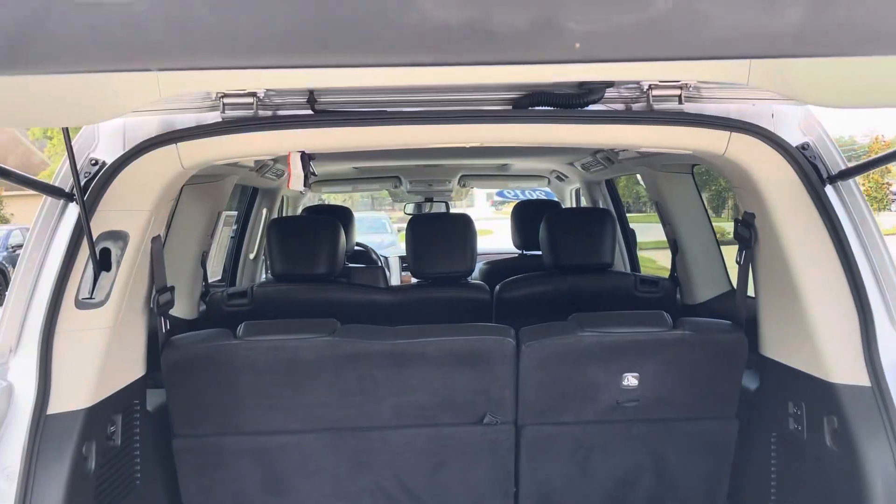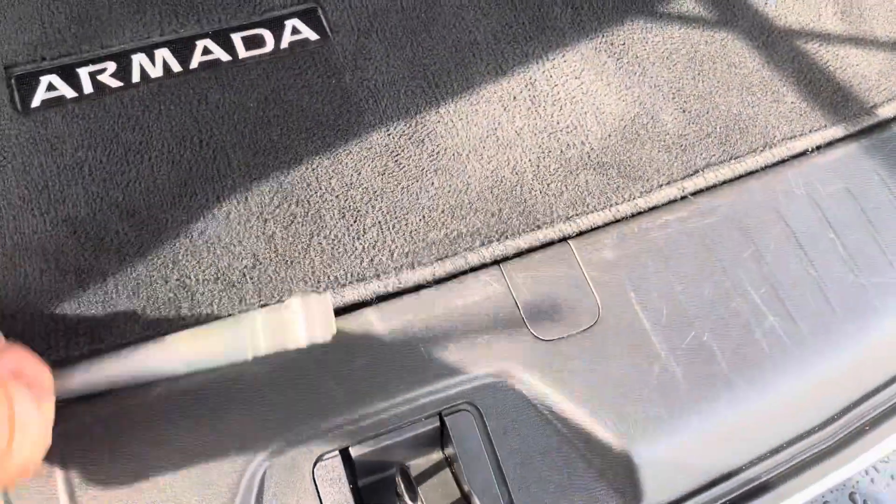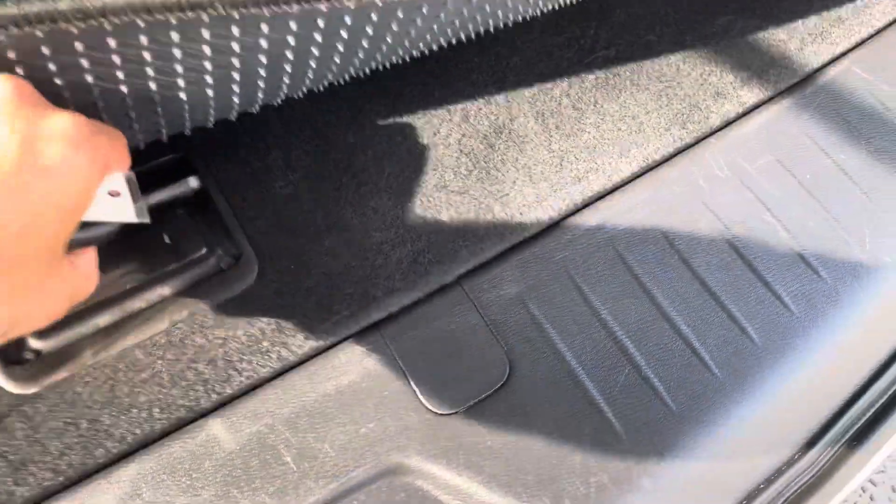Let's open the trunk — power liftgate. So you have the third row seats right here that'll fold down, and you'll have your spare and everything under here.